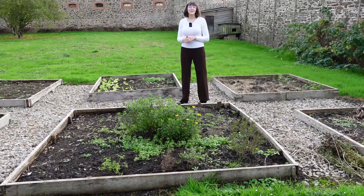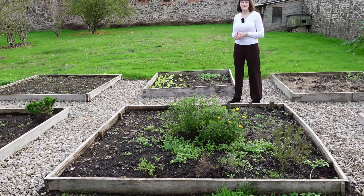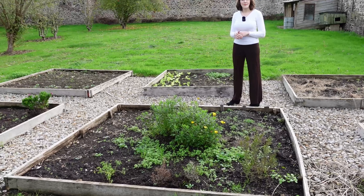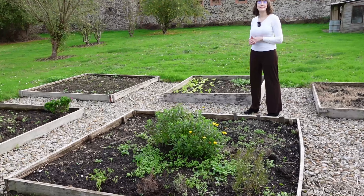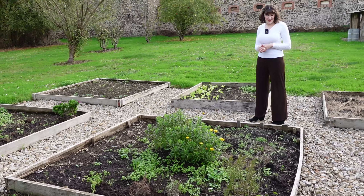We have noticed a little bit of evidence of moles in here, so we might build the beds up just to protect them. Or, if I can bring my dogs Spartan and Scooter over hopefully sometime in the spring, that will take care of the mole problem — but we shall see. We did plant a little bit of lettuce here for the winter — not quite enough, but we're just getting started.